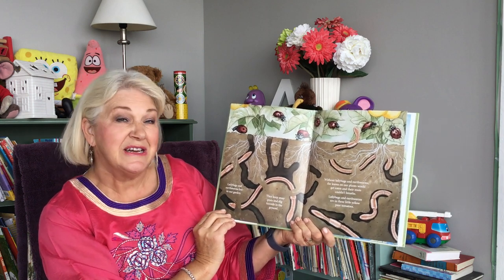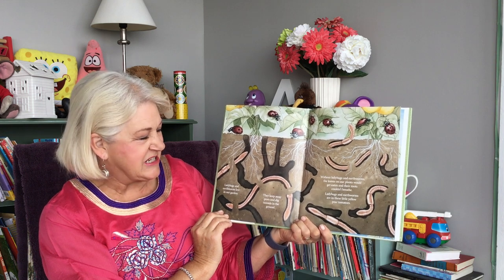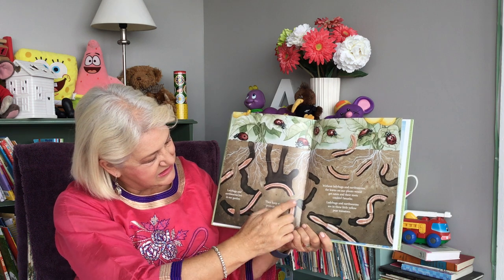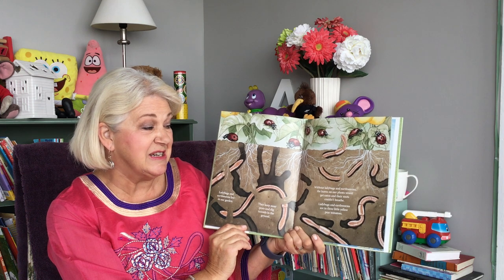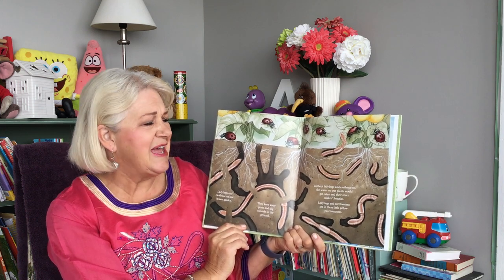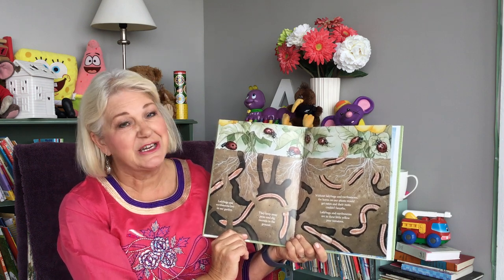Ladybugs and earthworms live in our garden. They keep away pests and dig tunnels in the ground. Without ladybugs and earthworms, the leaves on our plants would get eaten and their roots couldn't breathe. Ladybugs and earthworms are in these little yellow pear tomatoes.